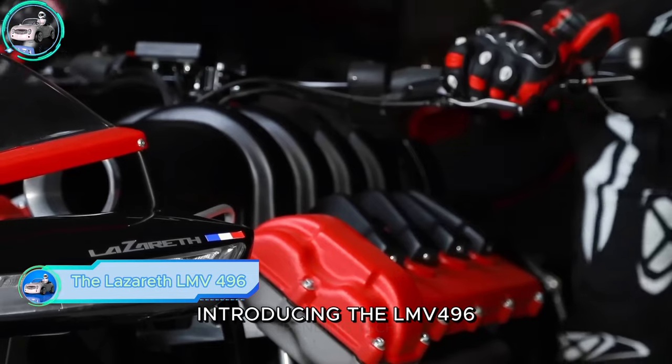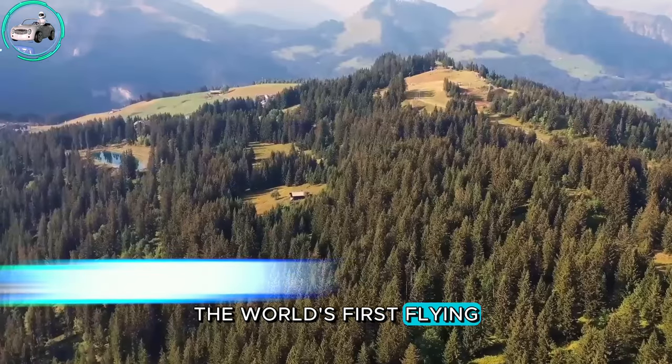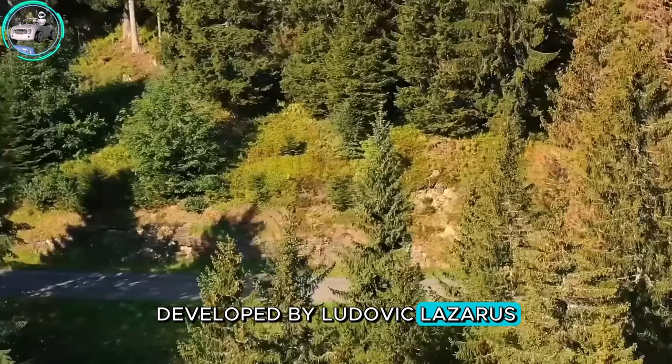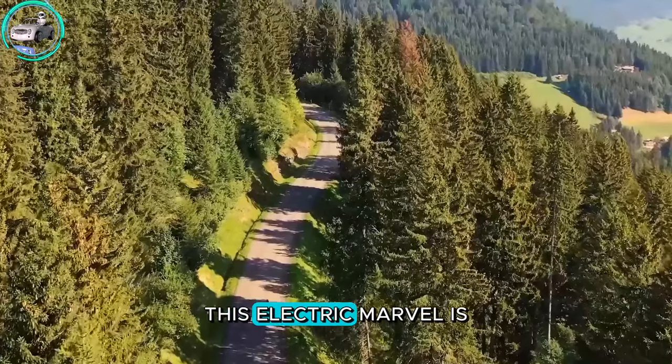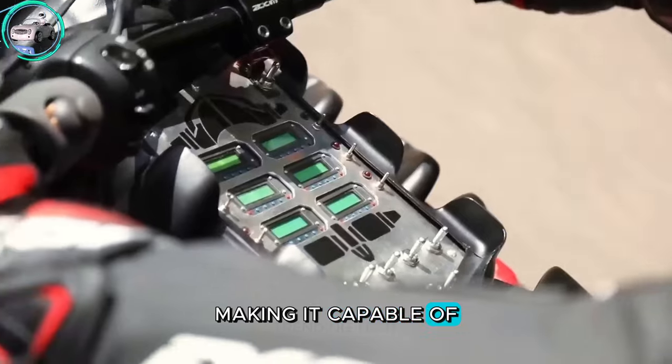Introducing the Elmav ELM 496, the world's first flying motorcycle from the French manufacturer Lazarus. Developed by Ludovic Lazarus and his team, this electric marvel is exceptionally lightweight, making it capable of taking to the skies.